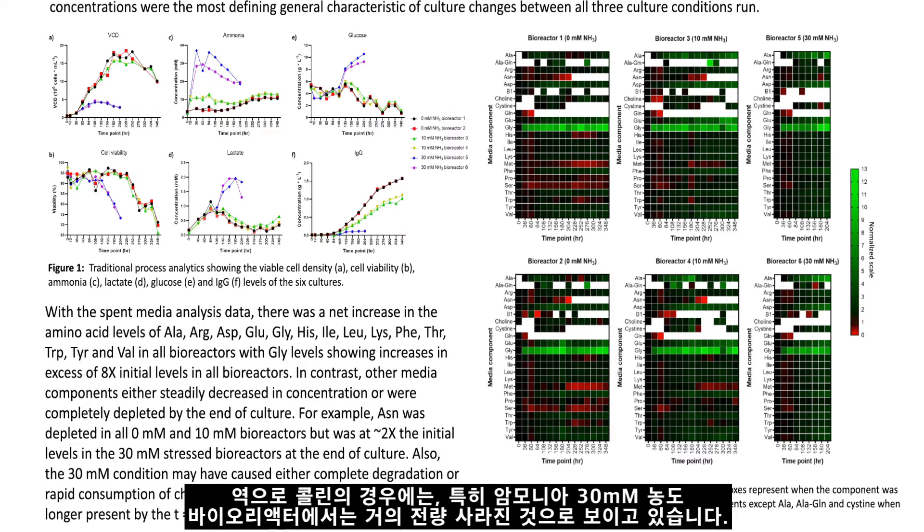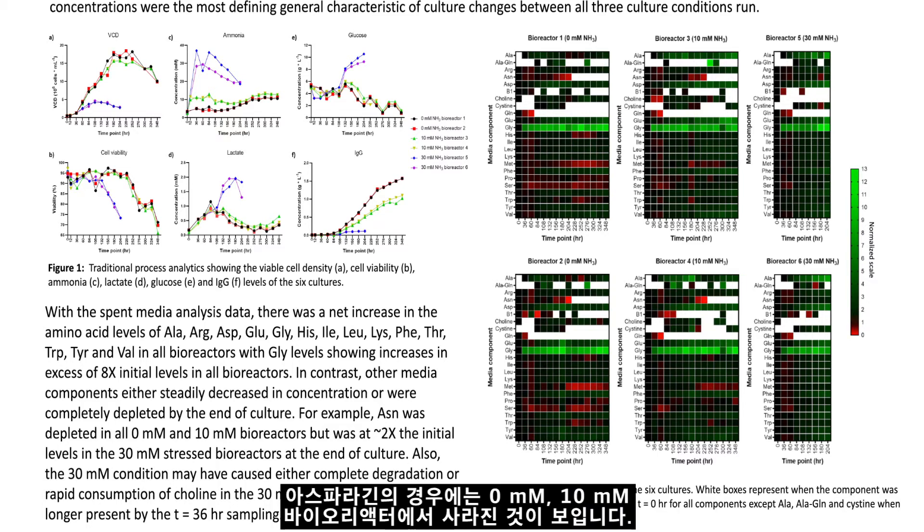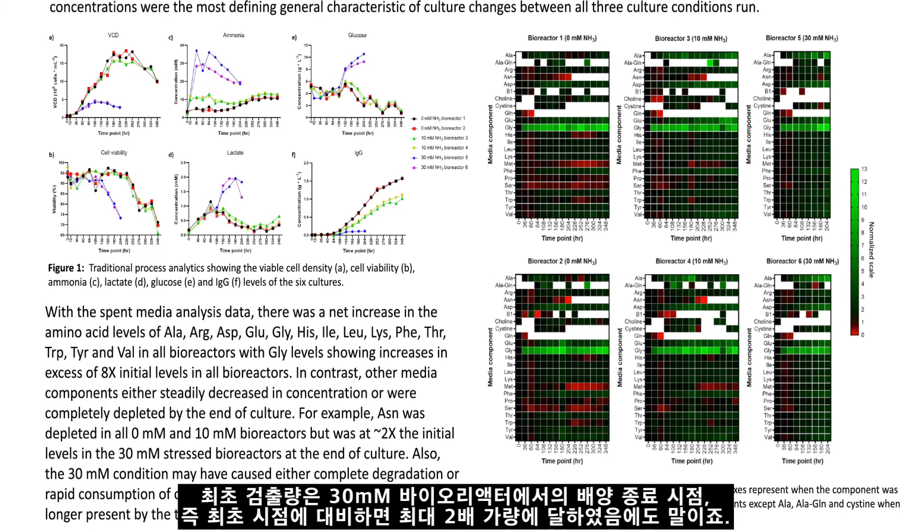Conversely, choline appeared to have been completely degraded or rapidly consumed in just the 30 millimolar bioreactor. And asparagine was depleted in both the 0 millimolar and 10 millimolar bioreactors, but was at around two times the initial levels in the 30 millimolar stress bioreactors at the end of the culture.